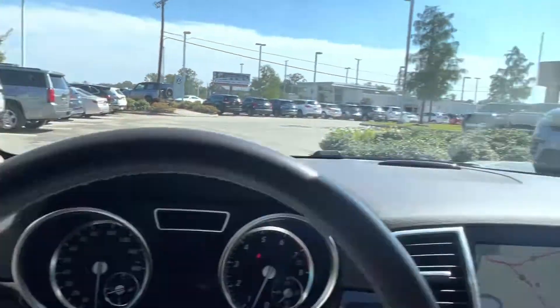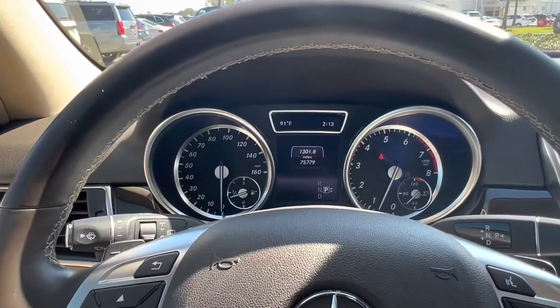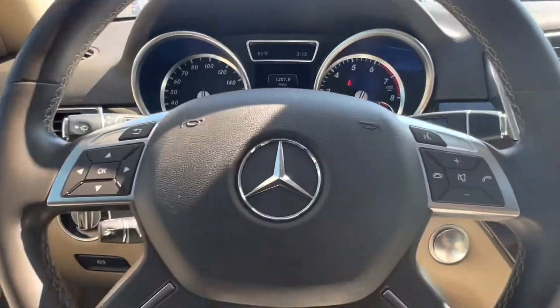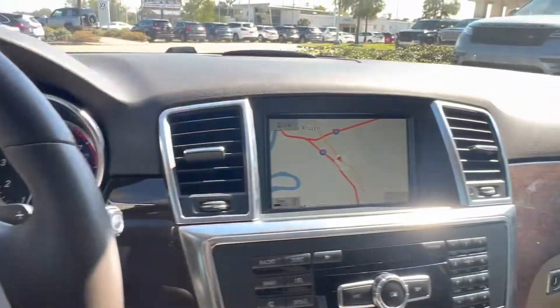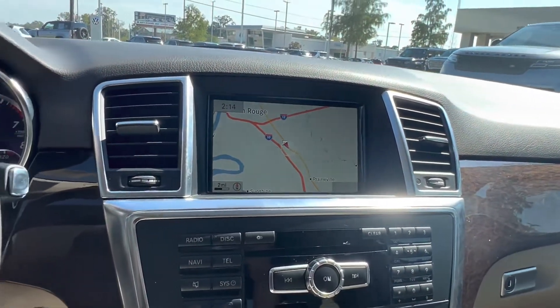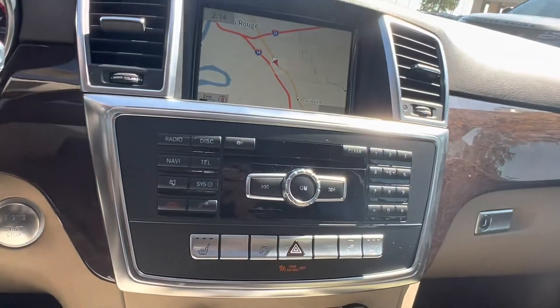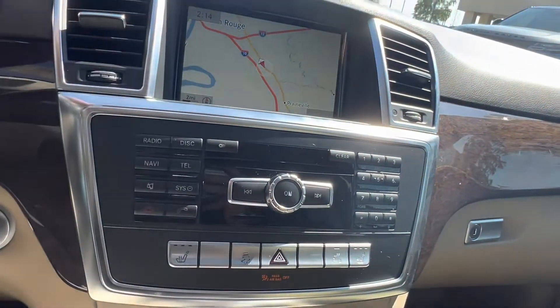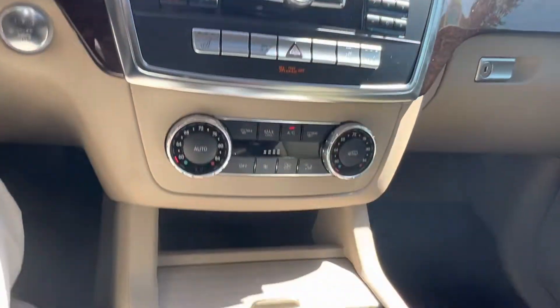We also have blind spot monitoring in both our rear view mirrors. Behind the steering wheel we have a small digital display, and on the steering wheel itself we have our voice recognition feature for wireless calling. In the center we have our infotainment system which will show us our navigation and vehicle settings. Below that we have our media controls for CDs, radio, or aux cord. We also have the dial pad if you want to make any calls.